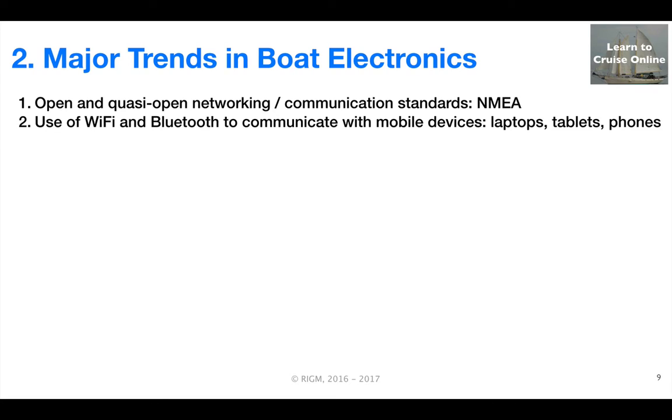Supplementing the near ubiquity of boat networks is the use of Wi-Fi and Bluetooth as additional means of communicating between sensors and a variety of displays. It is also far easier than before for a boat to maintain connections to the Internet over Wi-Fi, marina services, mobile phone services, or satellite.